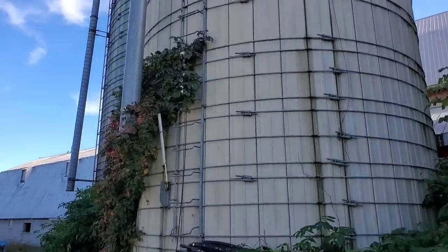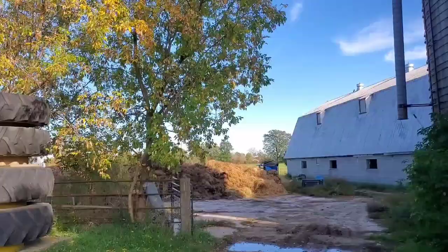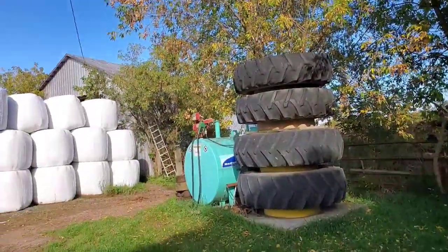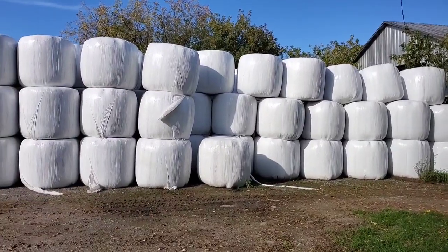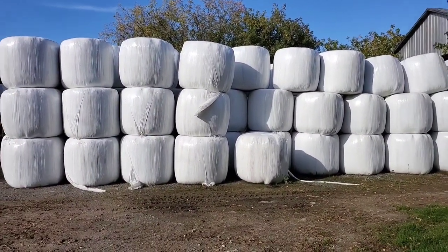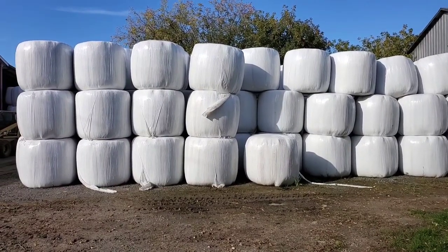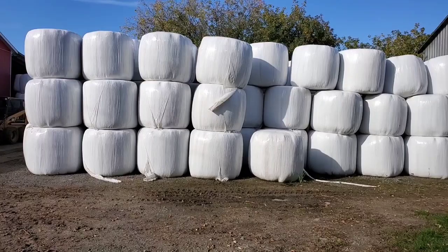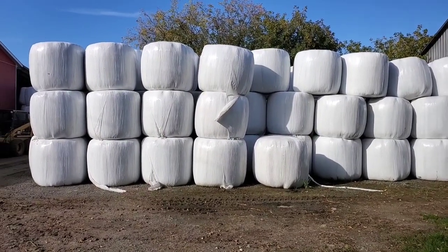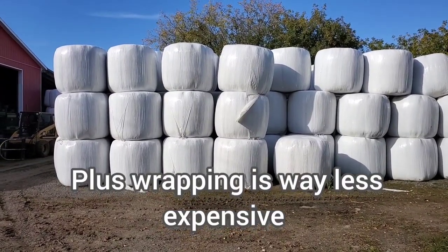A silo, a TMR mixer, and all the equipment to feed TMR is quite expensive. So if you're a regular farmer like us, we do have silos, but the way our feed bunks are set up in all the barns, we have to feed differently — which means no TMR. We feed hay directly to the sheep.